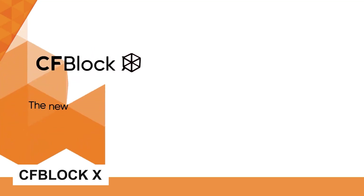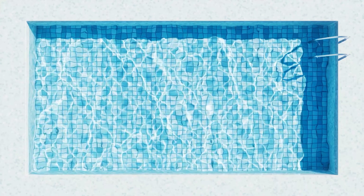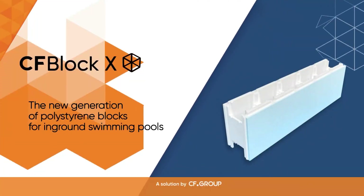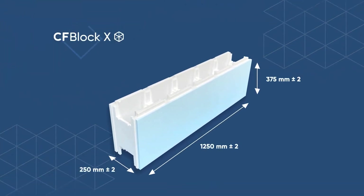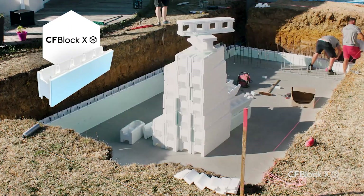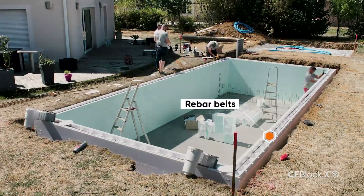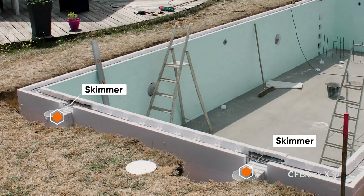Number 8: CF Block X. The swimming pool industry is expected to experience significant growth in the coming years, and pool experts will be at the forefront of this growth. Thanks to modern pool construction techniques, building a pool has become faster and easier than ever before. One of the techniques is these polystyrene blocks, which allow for quick and simple installation of a 25cm thick wall reinforced with 15cm of concrete. They are lightweight and easy to cut, making transportation and installation a breeze.